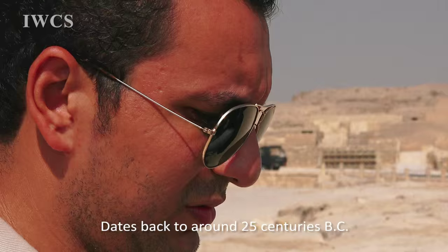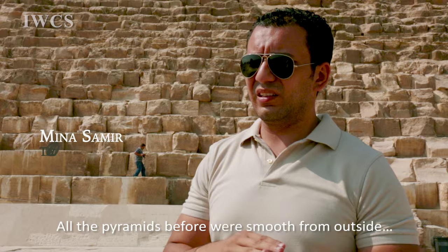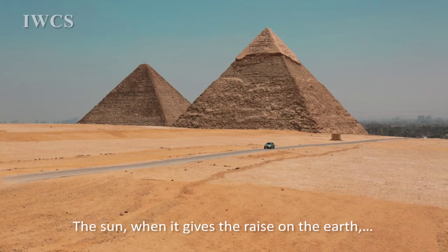Now we are at the Giza area — the Giza Plateau, which dates back to around 25 centuries BC. All the pyramids before were smooth from outside, covered with fine limestone from Torah, from the other side of the land.